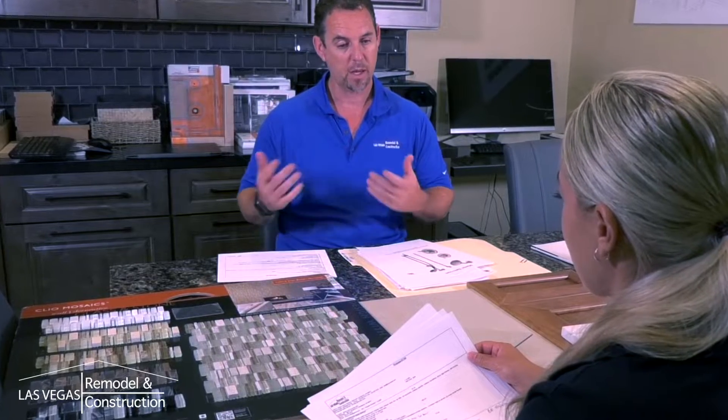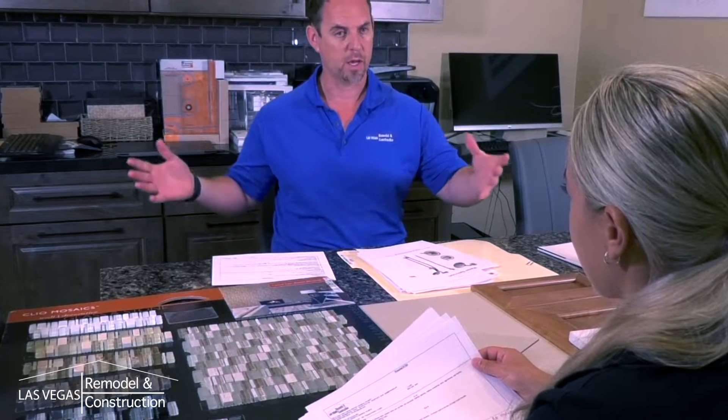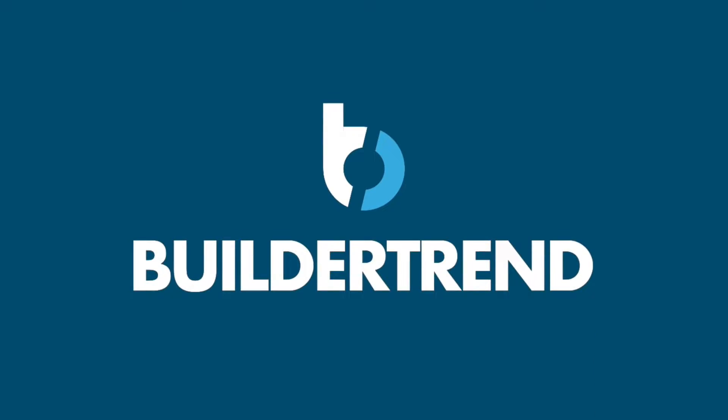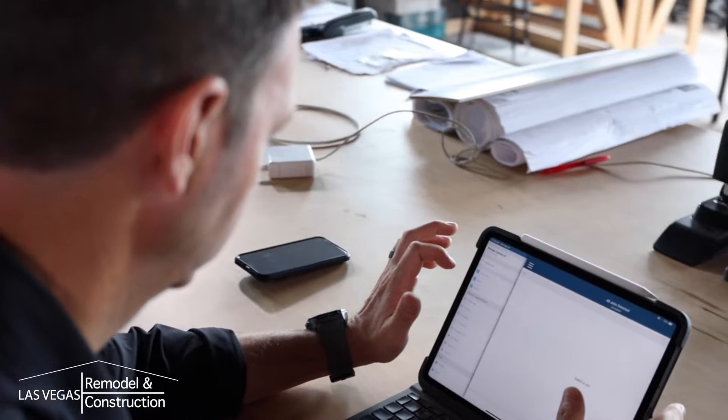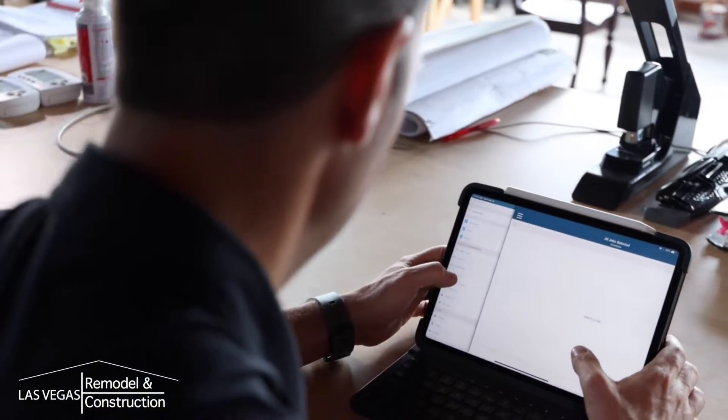Because time is of the essence, our team will begin working to prepare your job immediately. In the coming days you will receive an invite from our client portal, Buildertrend. We ask that you open the email to create a login everyone in your house can use. Buildertrend will be used as our primary tool to communicate things with you such as scheduling of the project, any change orders, invoicing, and even messages.